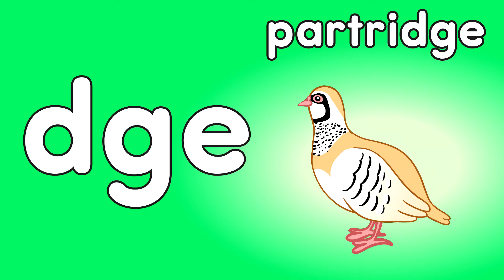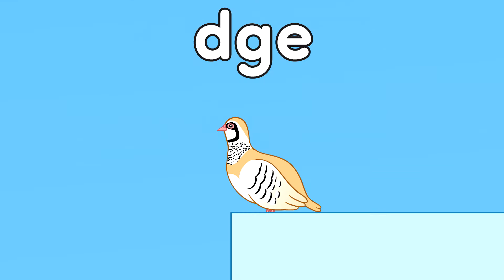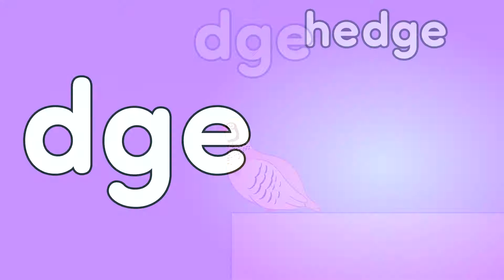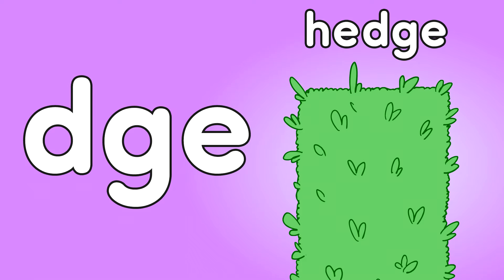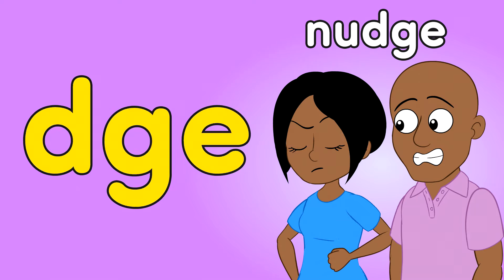DGE — Partridge. DGE — Ledge. Ledge. DGE — Hedge. Hedge.